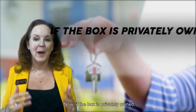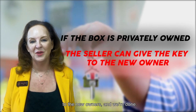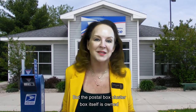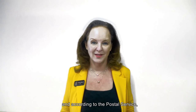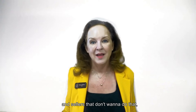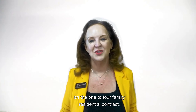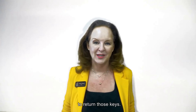Now if the box is privately owned, the seller can simply give the key to the new owners and we're done. But if the postal cluster box itself is owned by the United States Postal Service, they want those keys back. Sellers who don't want to return them need to make sure the keys are listed as an exclusion on the one-to-four family residential contract.